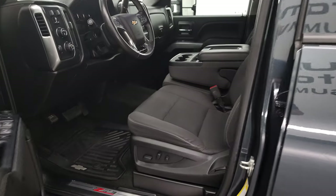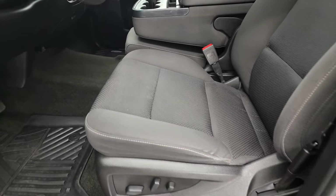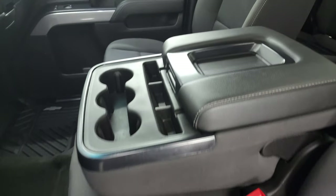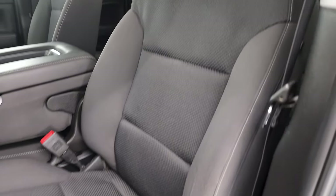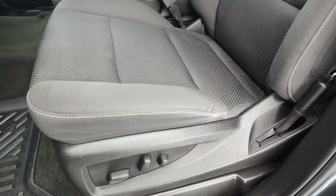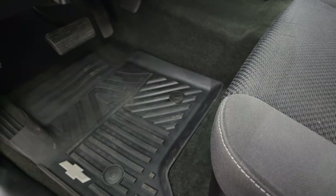Inside, the LT1 package gives you the black cloth interior with the 40-20-40 split bench seating. No rips or tears on those seats. It smells extremely clean inside this truck. Power driver's seat and factory all-weather floor mats.